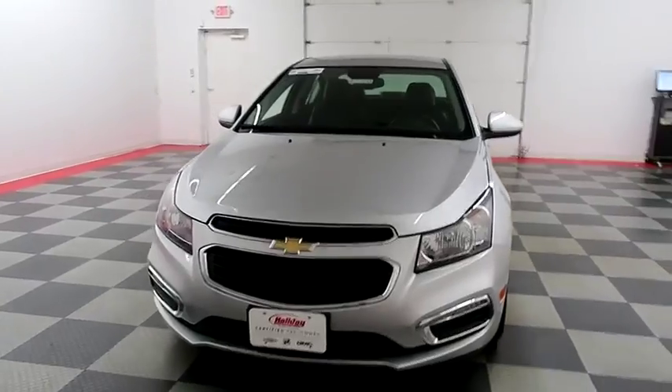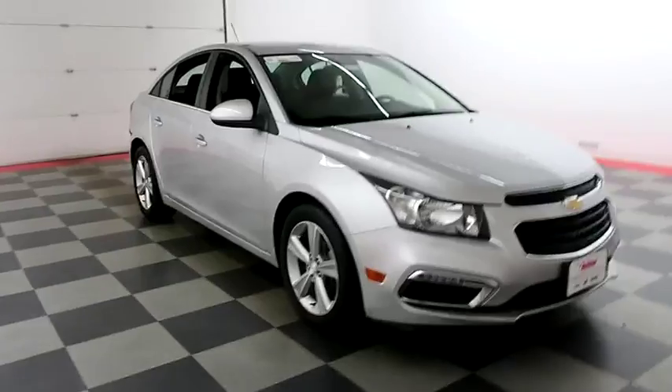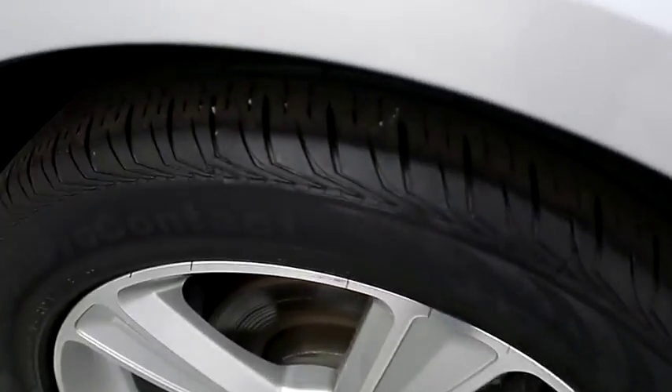Starting right away up front, you have factory fog lamps. A look down the passenger side — you have alloy wheels wrapped with Continental tires.